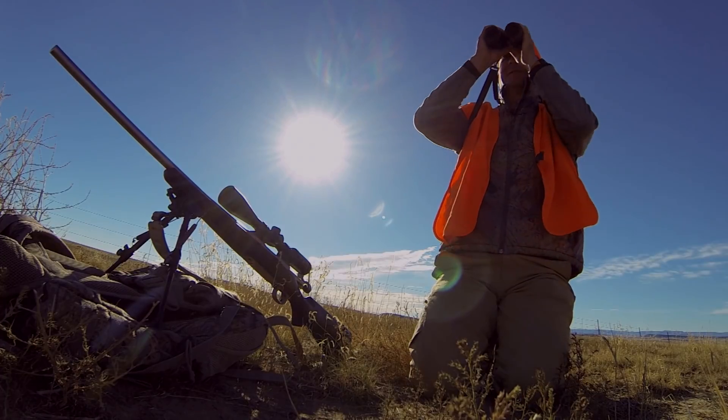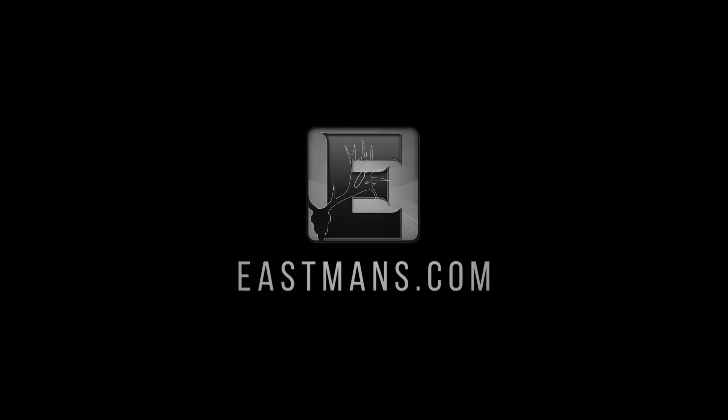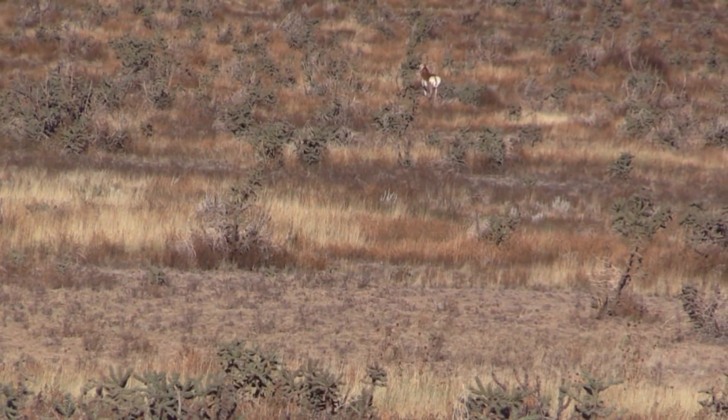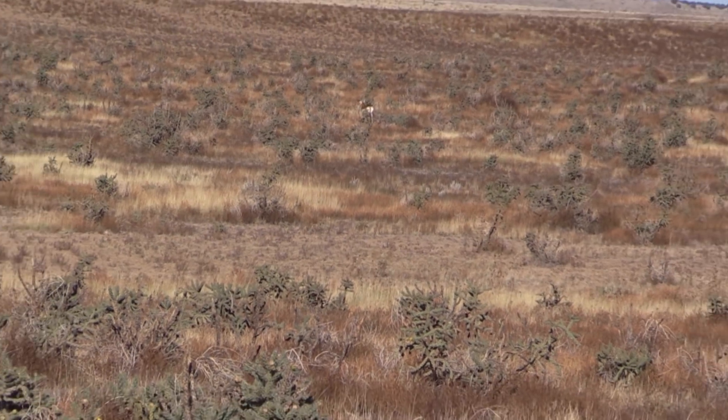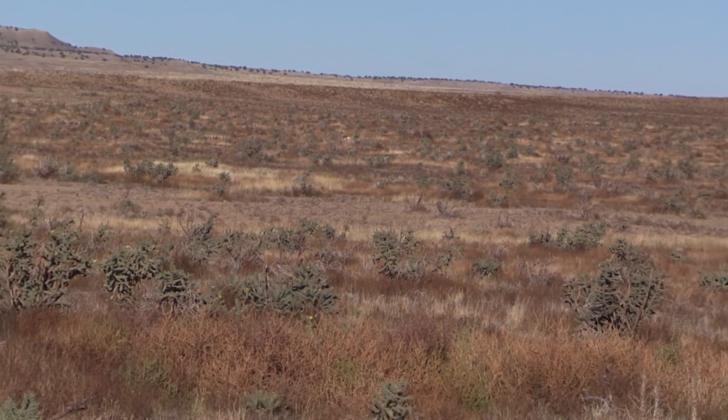He's off and running now. It's the opening day of antelope season in Colorado. It's October 4th and these bucks are still in the rut. They're rutting pretty good.